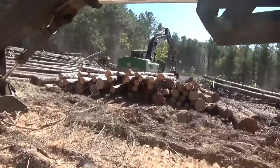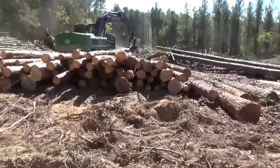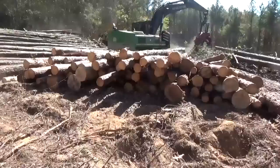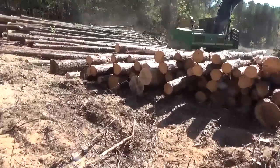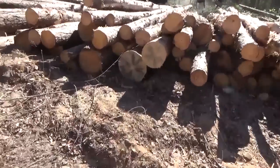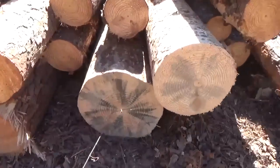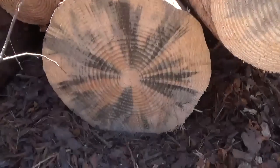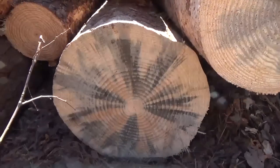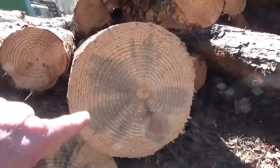The other day in a video I mentioned tree bluing, and somebody asked me what bluing was. I'm gonna show you a great example of what wood looks like when it blues. Y'all see that right there on that tree? See that stain in it? That's blue stain, that's what that is.